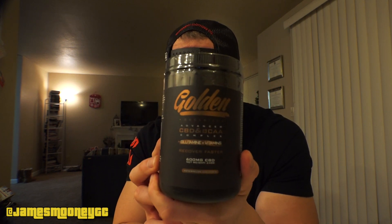This is Golden Organics Advanced CBD BCAA Complex with glutamine and vitamins. The whole thing has 600 milligrams of CBD in it — watermelon and cucumber flavor. It came in a bag, not a box. It's a matte black container, pretty sweet. I love the branding — the whole Golden brand is really well done. Gold and black is a solid color combo, always.